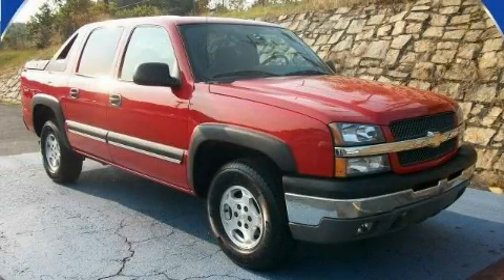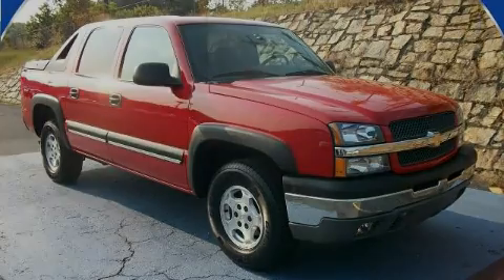This is a 2004 Chevrolet Avalanche, made for the job site, the trail, and the town.